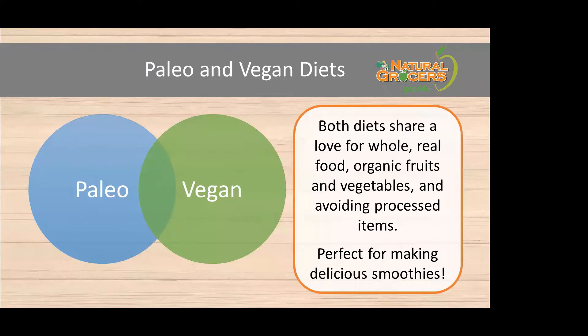We're talking about paleo vegan smoothies. Vegan steers clear of any animal products — meats, eggs, and dairy. On the paleo side, that is a diet that steers clear of grains and legumes, including gluten and any kind of processed foods. Paleo follows our hunter-gatherer ancestors' diet, focusing on whole, real food, organic fruits and vegetables, and avoiding processed items. Together, these two approaches make for a perfect blend for a delicious smoothie.